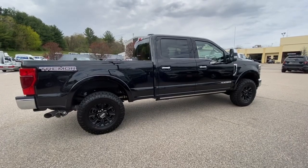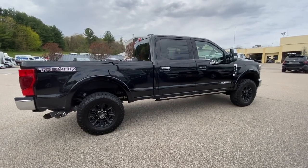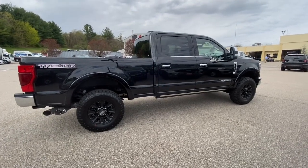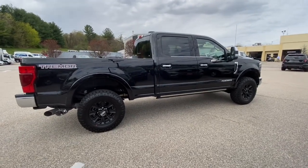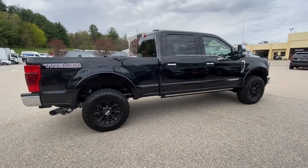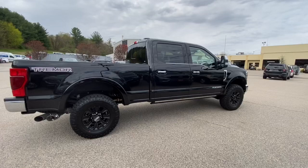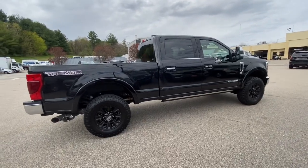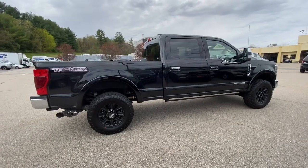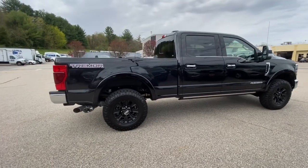Hi guys, Mike back here today at Columbia Ford in Columbia, Connecticut. Today I've got another special, beautiful review — it is the all-new 2020 Ford F-350 Super Duty Tremor King Ranch Edition.